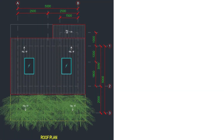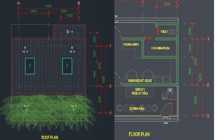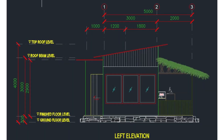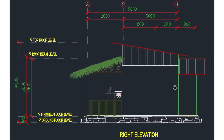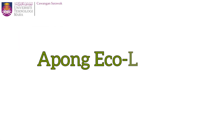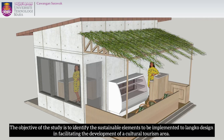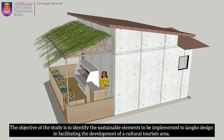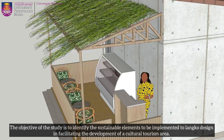These are some of the images showing the design of our Apong Eko Langkong. The design was made using AutoCAD software, complete with dimensions and specifications. These are some of the prospective views. The objective of the study is to identify the sustainable elements to be implemented in the Langkong design, facilitating the development of a cultural tourism area.